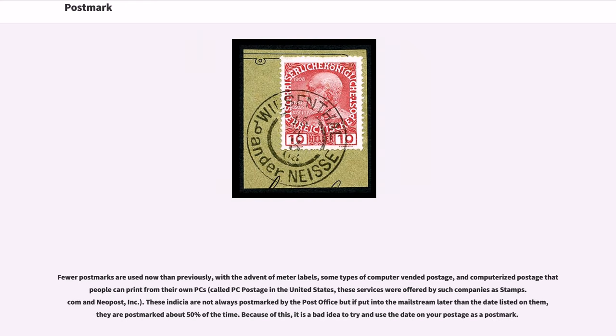Fewer postmarks are used now than previously, with the advent of meter labels, some types of computer-vended postage, and computerized postage that people can print from their own PCs. These indicia are not always postmarked by the post office, but if put into the mail stream later than the date listed on them, they are postmarked about 50% of the time. Because of this, it is a bad idea to try and use the date on your postage as a postmark.